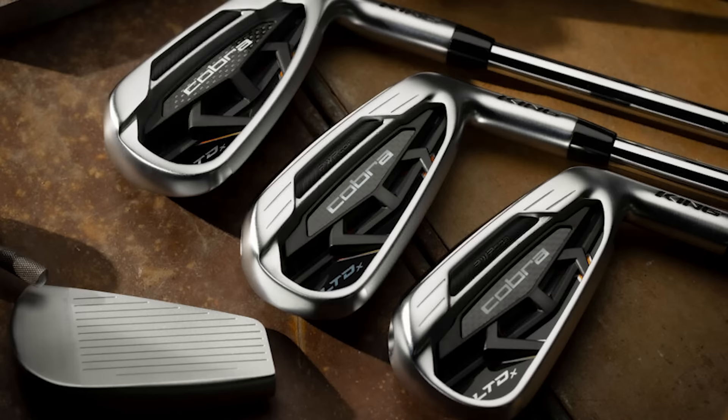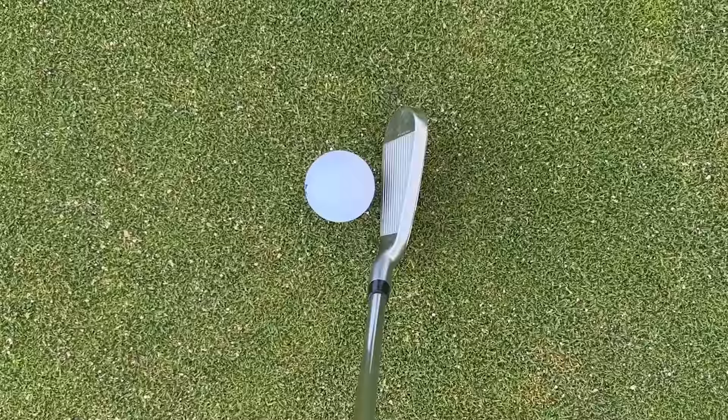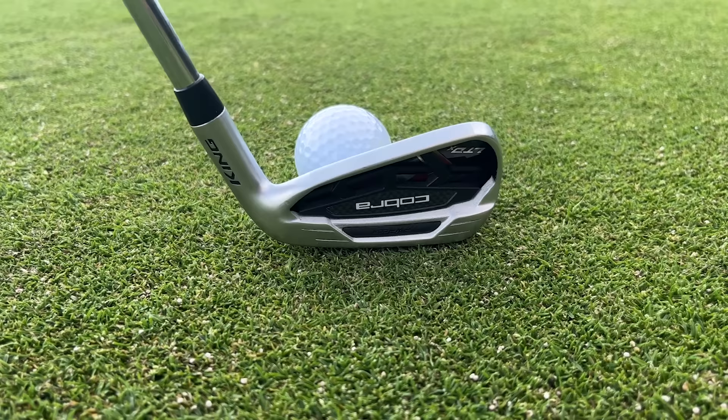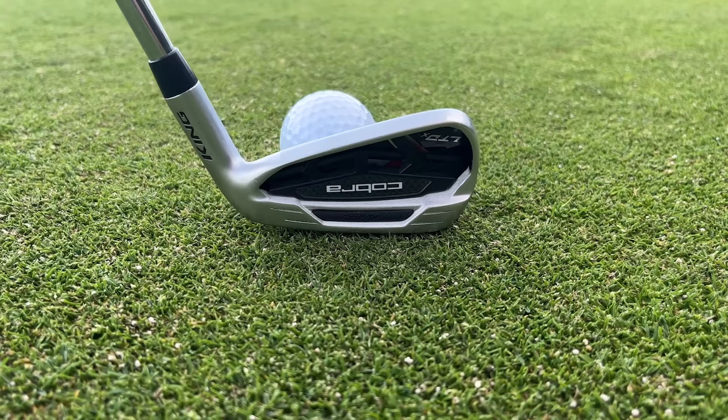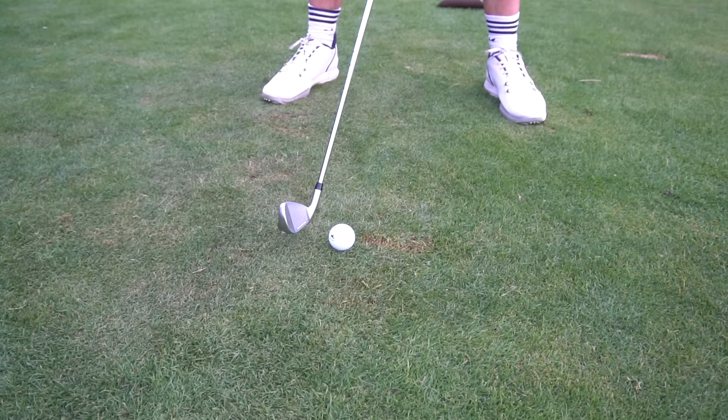At number three is Cobra — a brand that produces some really nice clubs that are slightly cheaper than others and perhaps a little overlooked, especially the irons. The new Cobra LTDX irons are big down at address and do provide a lot of forgiveness. With the new PowerShell face you can get really good ball speeds across the entire face. There's a consistent trend with brands recognizing that game improvement players need consistent results across the whole face — not just the sweet spot — and I feel like Cobra have catered to this perhaps better than anyone else in this category.